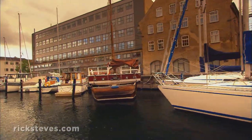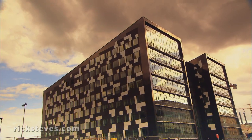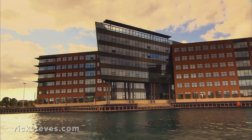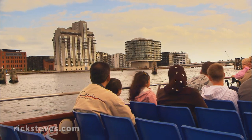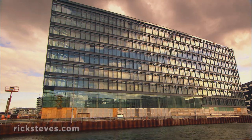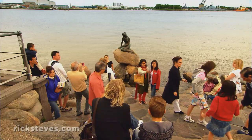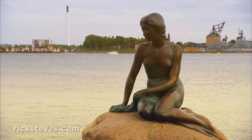And as if to proudly show off the newest part of Copenhagen, sightseeing boats venture further from the center for a peek at once-run-down industrial zones that have taken on new life. Former industrial buildings are transformed into high-end offices and condos, creating a playful new skyline. Glass seems to be the construction material of choice. And the harbor's cover girl, the most photographed citizen of Copenhagen, is the Little Mermaid.